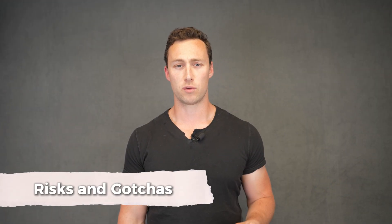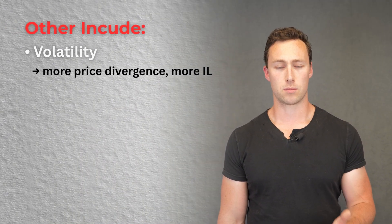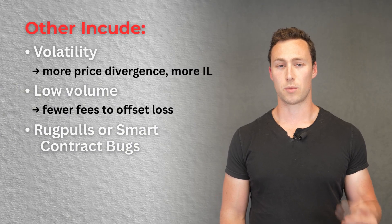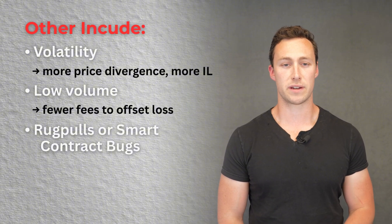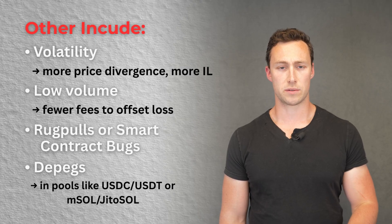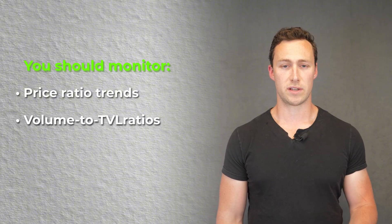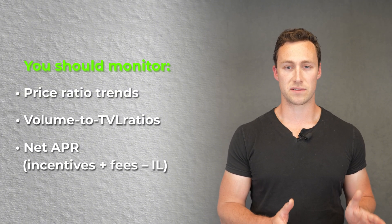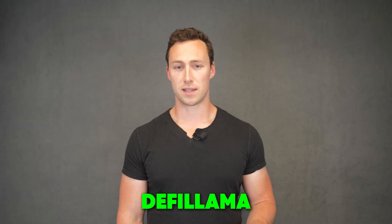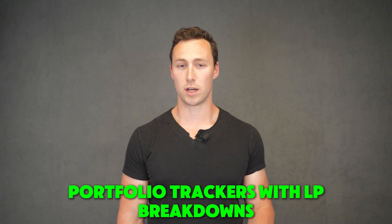Impermanent loss is just one of several risks in providing DeFi liquidity. Others include volatility — more price divergence means more IL — lower volume meaning fewer fees to offset loss, rug pulls or smart contract bugs that can see your funds evaporated in an instant, as well as depegs in pools like USDC/USDT or MSOL/JitoSOL. To keep on top of all of this, monitor price ratio trends, volume to TVL ratios, and net APR — that's incentives plus fees minus IL. Tools like DeFi Llama, the DEXs you provide liquidity on, and portfolio trackers with liquidity pool breakdowns can help.